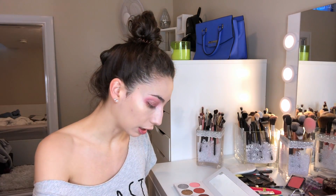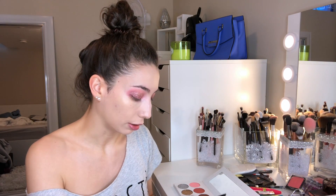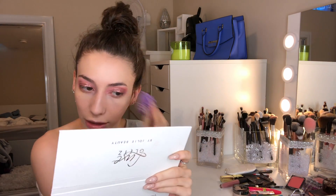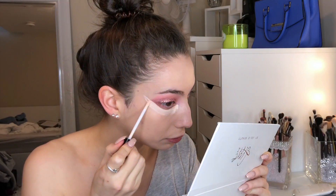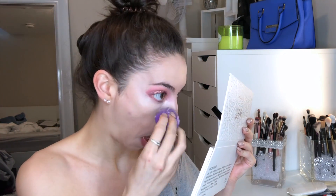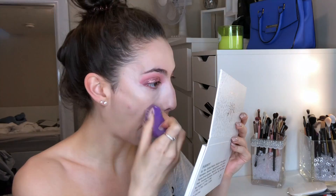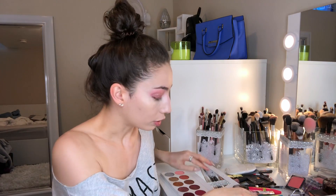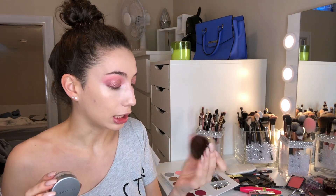I'm going to apply a little more on my problem areas — mainly just my cheeks. Now I'm going to conceal, again using the Maybelline Fit Me in color five.